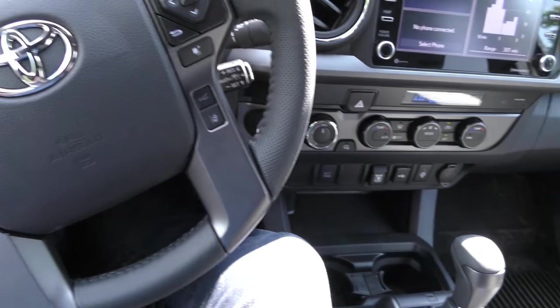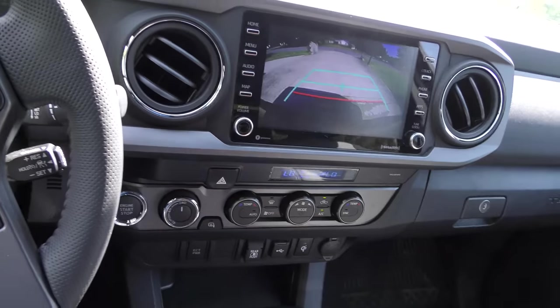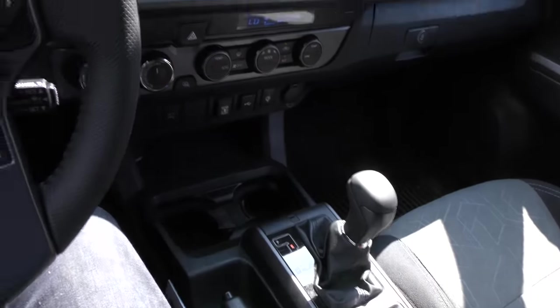It's got lane departure — so if you go across the line it's going to warn you. It's got a pretty decent backup camera. This is new — it's only got 382 miles on it. Not a shake with this V6 engine.